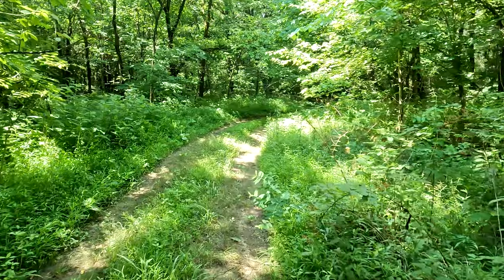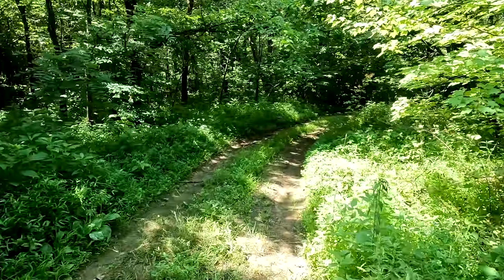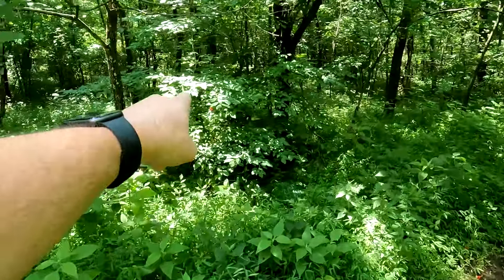Pretty cool area. We saw a cemetery earlier — I didn't video that, but I took quite a few pictures. It's Zimmerman Cemetery. There's a bloom of some sort out there too.